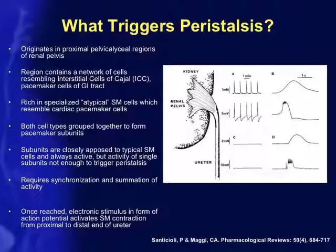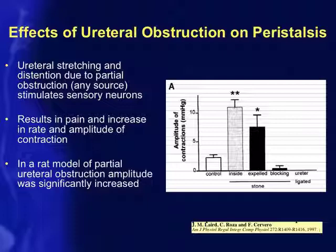Regarding the effects of ureteral obstruction on peristalsis: obstruction, whether from a stone or any other cause, results in ureteral distension and stimulates sensory neurons, resulting in pain and an increase in the rate and amplitude of contraction. Here's an example from a study by Laird et al., showing in a rat model of partial ureteral obstruction that the amplitude of peristalsis significantly increases with a partial obstruction.